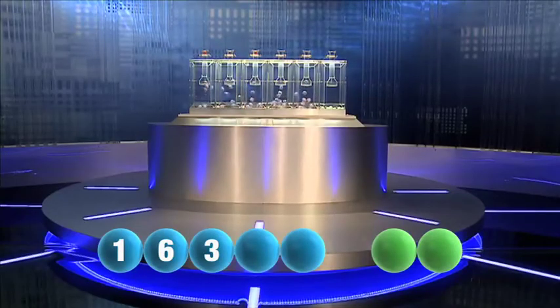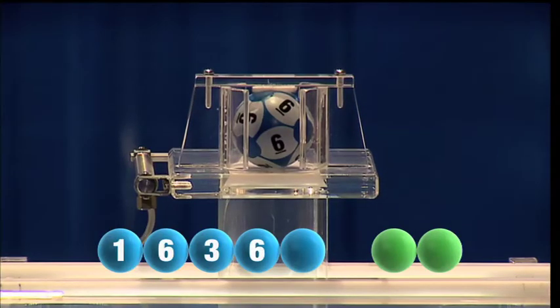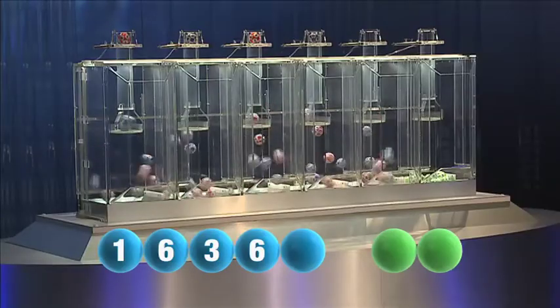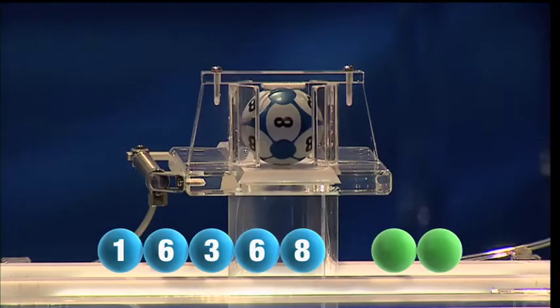And the fourth in the sequence is the number six — another six. And the final number tonight is the number eight.